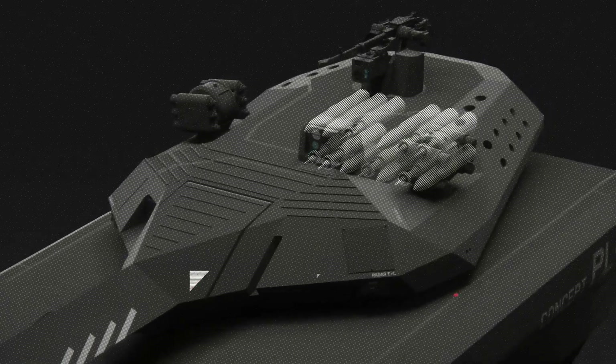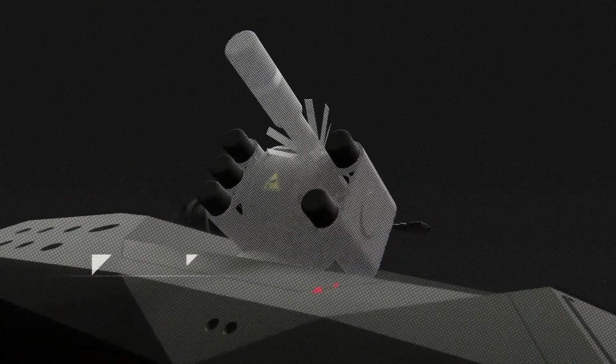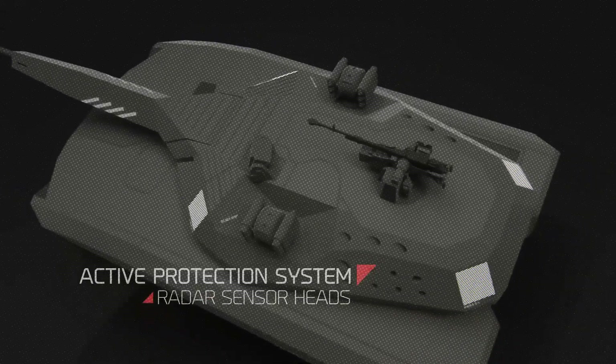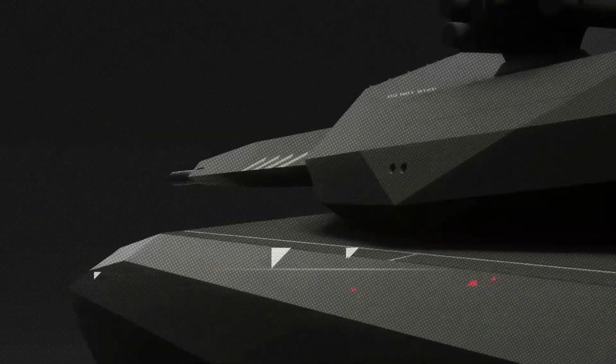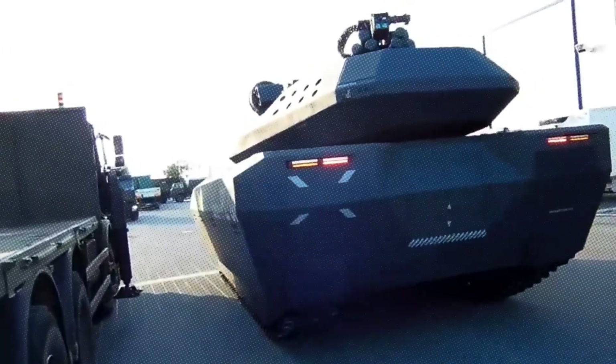What set the PL-01 apart was its focus on stealth technology, missile launching capabilities, and the ability to cross water obstacles up to five meters deep. While the project was halted in 2015, the PL-01 remains an example of innovation and forward-thinking design in modern armored vehicles.